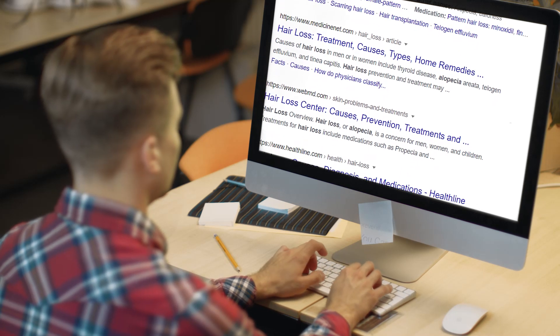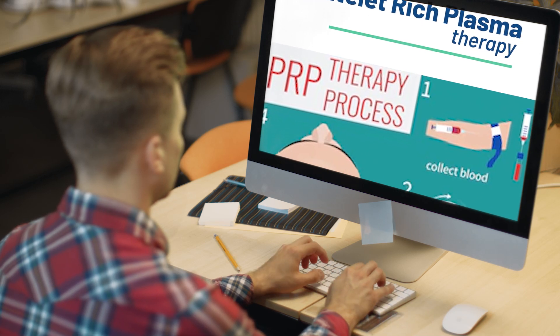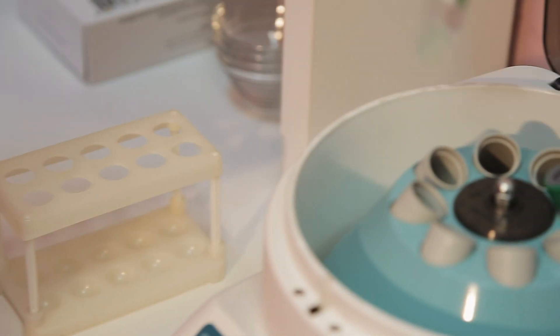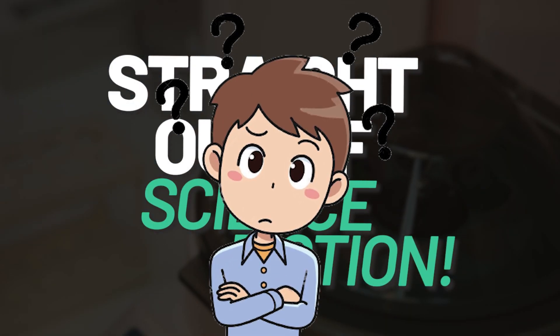If you were looking for solutions to male pattern hair loss, then the chances are that you've come across ads for platelet-rich plasma therapy, or PRP. The term sounds straight out of Star Trek, but it's actually a very simple procedure, and the advertisements often suggest that you'll get hair growth straight out of science fiction. But guys, is this realistic?